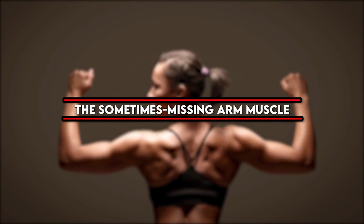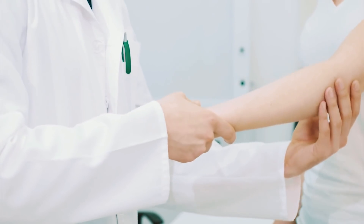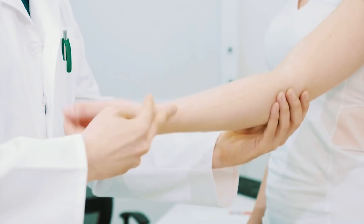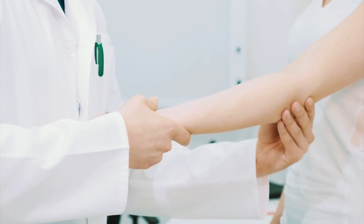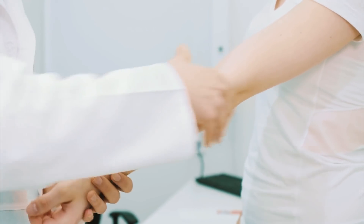The Sometimes Missing Arm Muscle: About 86% of humans have a palmaris longus muscle running from the elbow to the palm. To test if you have it, touch your pinky to your thumb and tighten your wrist muscles — the muscle will pop out in the center of your wrist, right under your palm. It helps wrist flexibility, but there's no consequence if you're born without one or if a surgeon removes it. Scientists think the muscle was used to help primates grip and swing through trees.